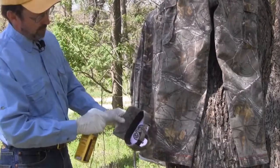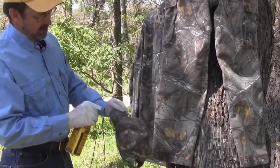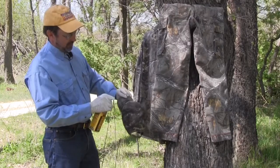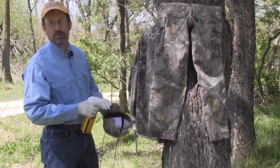They say it's machine washable, but I prefer to hand wash my clothing in a bucket. It's the agitation that breaks down the Permethrin. I'll put it in a bucket for a little bit, pull it out, wring it out, and let it hang. Generally I have one or two outfits hanging in the garage at all times.